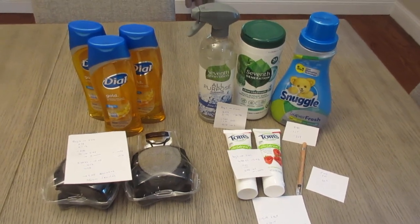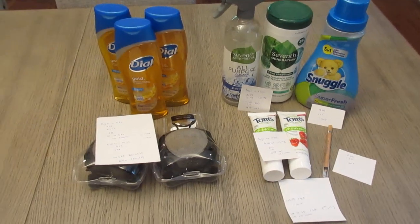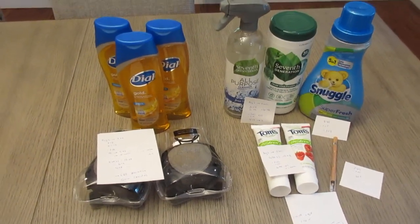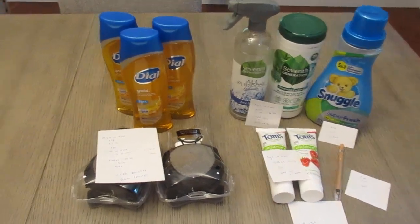Hey guys, it's Lisa with some Walgreens deals for the week of August 7th. The first part of the deal I did in-store; the other part I did as an online order to pick up in-store.